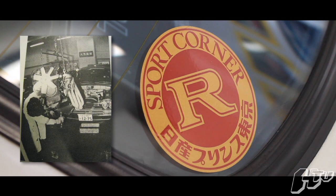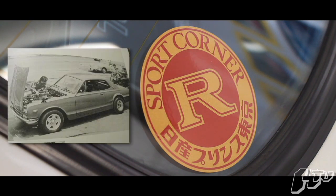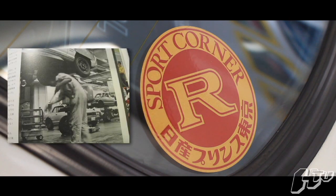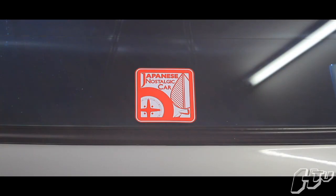Sport Corner R is really the precursor of Muzmo in a sense. In the early 70s, if you wanted to buy performance parts for your Nissan, Sport Corner was a part of each dealership where you could go and get camshafts, carburetors, and suspension kits. And it really spiritually is what eventually grew into Muzmo today.